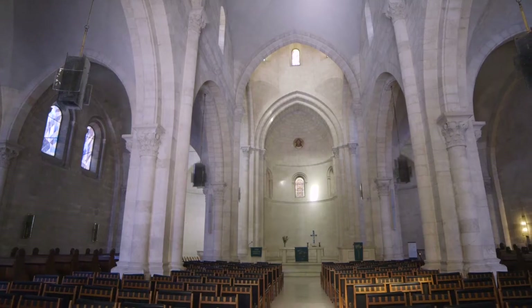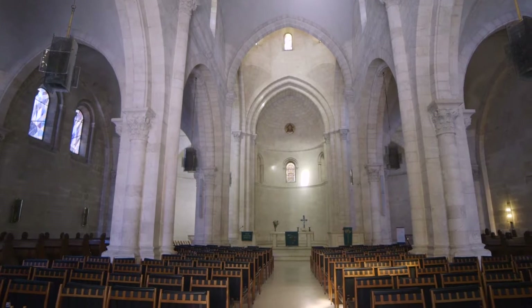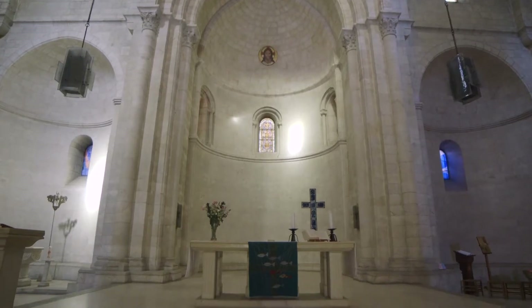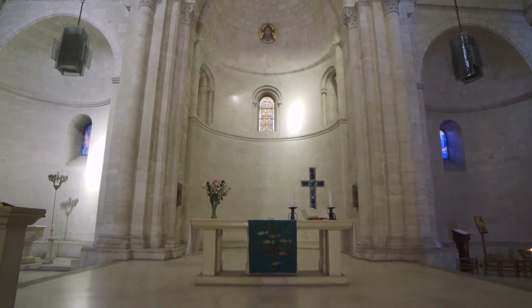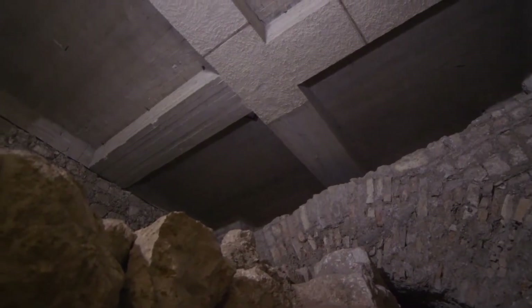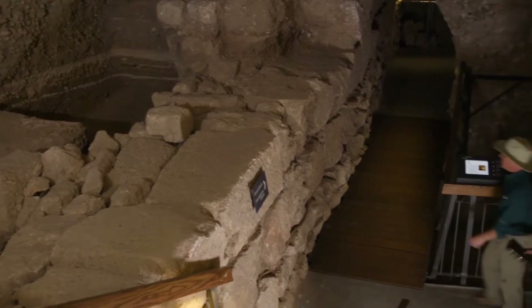As nice as this view is, there's something I want to show you that's down below the church — back down all the stairs. In the basement of this church are a number of things they found archaeologically. The main thing I wanted to show him was the remains of the first century wall of Jerusalem.